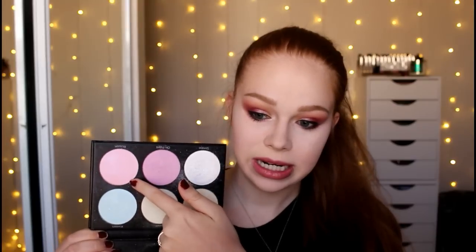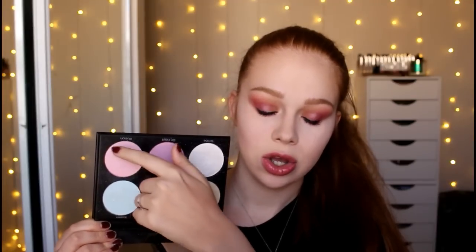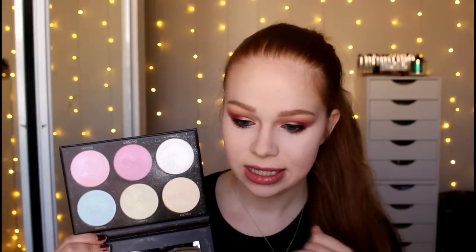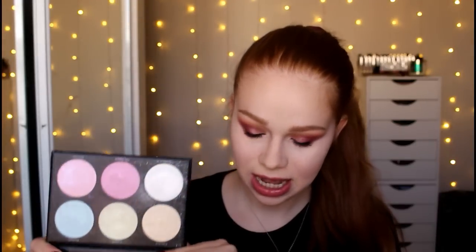They're crazy. This shade right here is the most intense highlight I've ever seen in my entire life — it is ridiculously intense. This is only my first impression because this is the first day I'm playing with them, but I do feel like they emphasize texture a little bit. I also feel like they kick up a lot of product — you can see my palette and how messy it is.